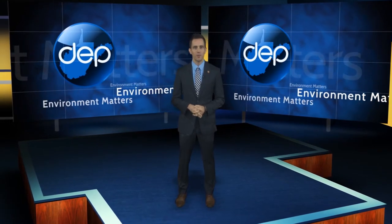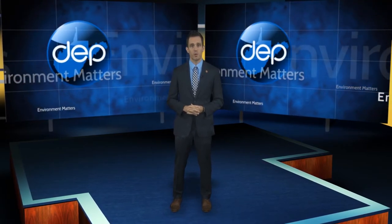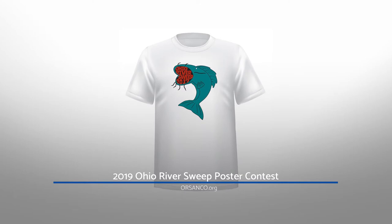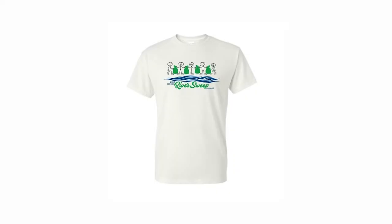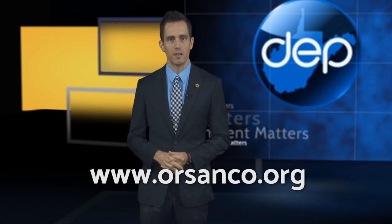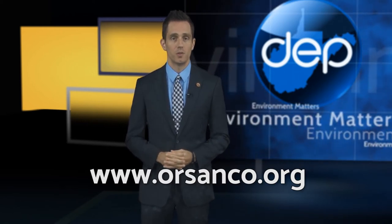Student artists from kindergarten through 12th grade are invited to enter the 2019 Ohio River Sweep poster contest. Orsanco is accepting entries through December 21st from students living in counties along the Ohio River and its major tributaries. One grand prize winner will have their work used to create promotional materials for the sweep and will receive a $500 prize along with $100 awarded to their school for art supplies. There will also be 13 winners — one for each grade level — each taking home a $50 prize. Contest rules and entry forms are available on orsanco.org. The 2019 edition of the Ohio River Sweep will be the 30th anniversary of the event, which is the largest one-day volunteer cleanup event in the country.